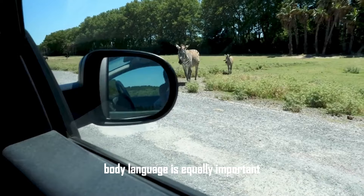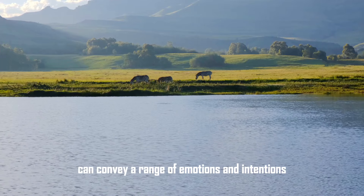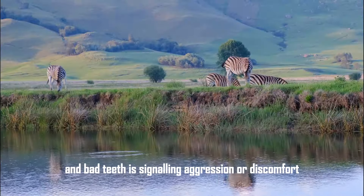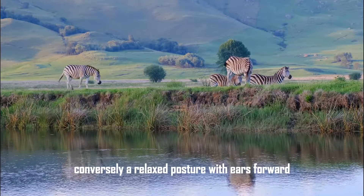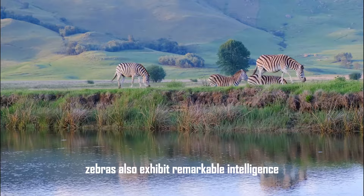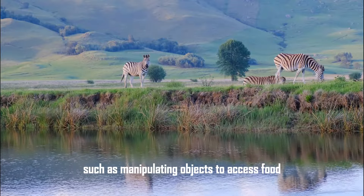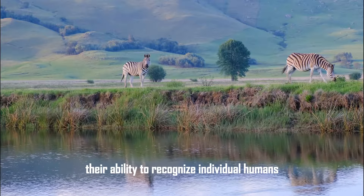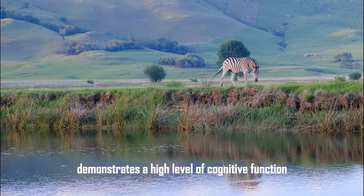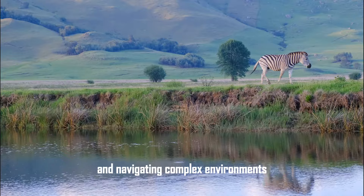Body language is equally important in zebra communication. The positioning of their ears, tails, and body posture can convey a range of emotions and intentions. For example, a zebra with ears pinned back and bared teeth is signaling aggression or discomfort, while a relaxed posture with ears forward indicates a calm and non-threatening state. Zebras also exhibit remarkable intelligence and problem-solving abilities, having been observed using tools in captivity. Their ability to recognize individual humans and remember past interactions demonstrates a high level of cognitive function, and in the wild, their problem-solving skills are evident in strategies for avoiding predators and navigating complex environments.